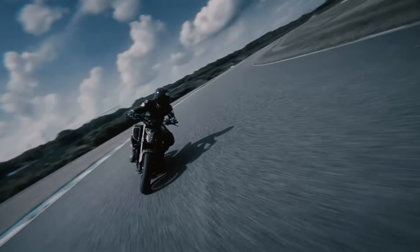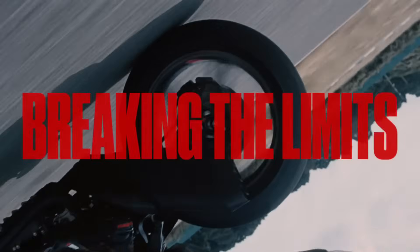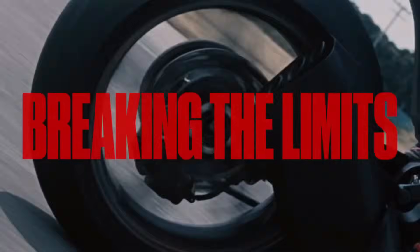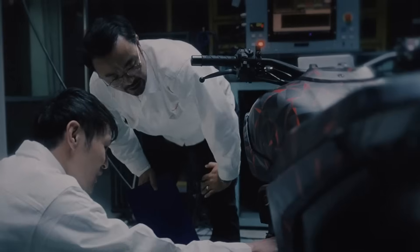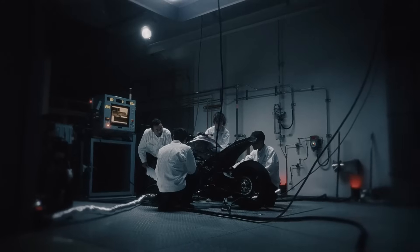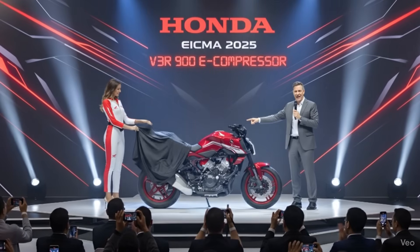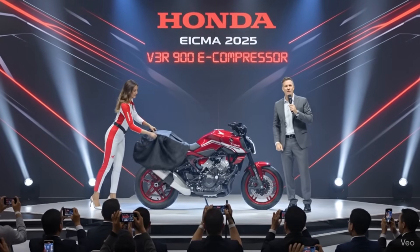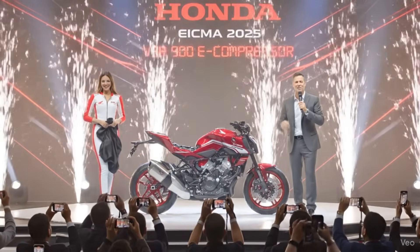Of course, Honda is calling it a prototype and a test platform — but just look at it. The design is aggressive: asymmetrical side fairings, a super compact chassis — it looks lean, it looks mean, and honestly pretty close to finished. Look at the tank — that's the new Honda flagship wing emblem. Honda confirmed this is the new logo that will be on all their top-tier flagship bikes starting from 2026. They put the 2026 flagship logo on this prototype — coincidence? I think not. This bike is the future. Let me know all your thoughts down in the comments — this is huge news.